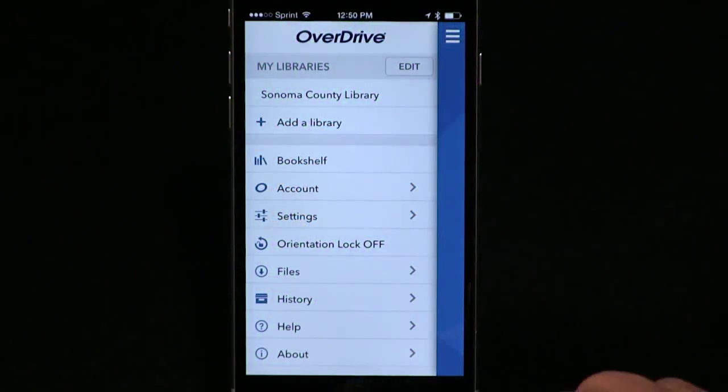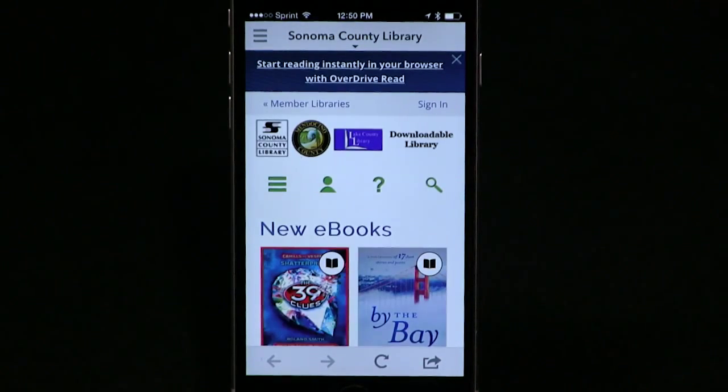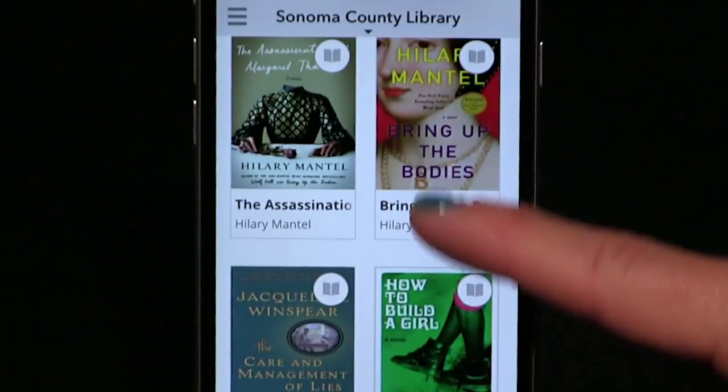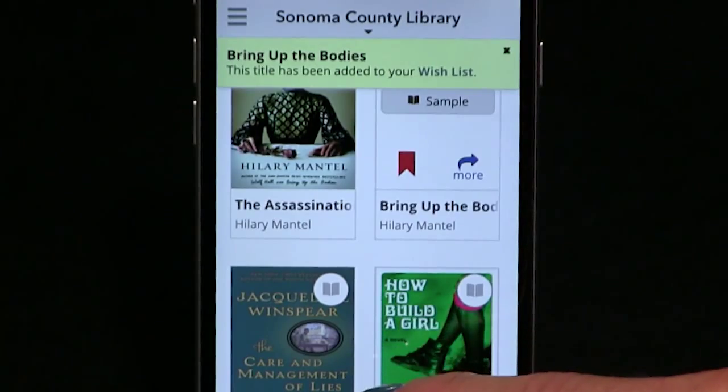Some public library systems have other competing ebook and e-audio services — 3M Cloud, One Click Digital, Hoopla, etc. — with accompanying free apps, but virtually all public libraries seem to have OverDrive. Paul says he never leaves home without at least one audiobook downloaded from the library. I did check it out, and my library does have OverDrive. I can't wait to start listening and reading for free.